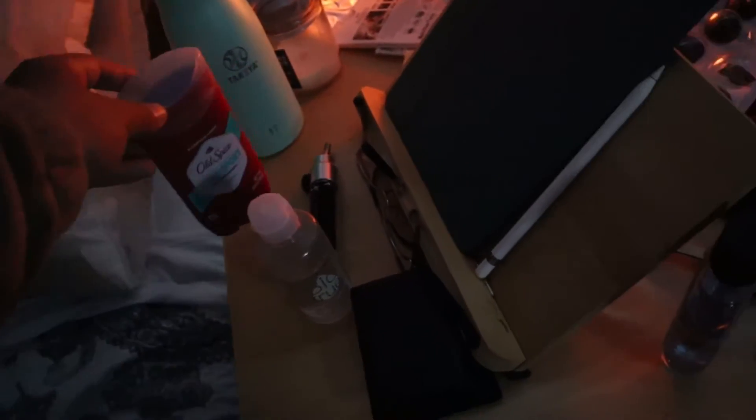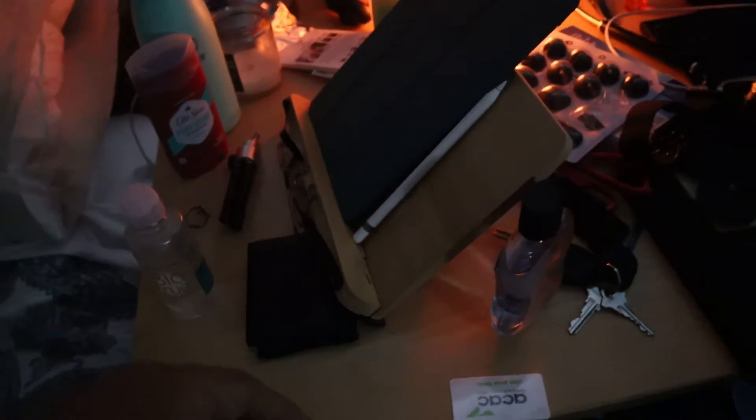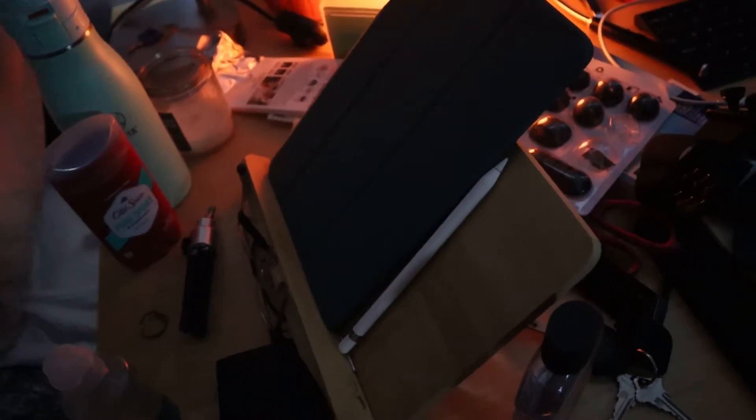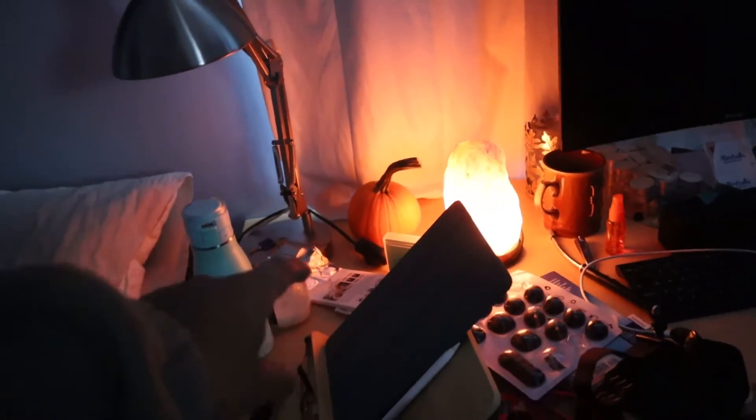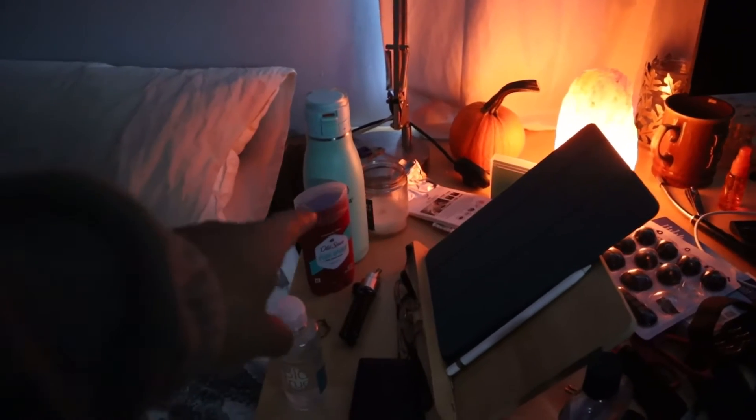I always put it on when I wake up or I'm about to leave. My contact solution, broken tripod, my wallet — this stand is from my iPad for when I take notes. An open box of chocolate, some gum, a pumpkin because it's October and festivities and whatnot.